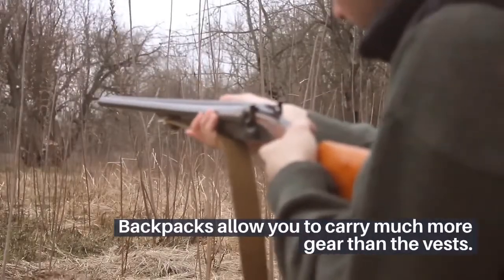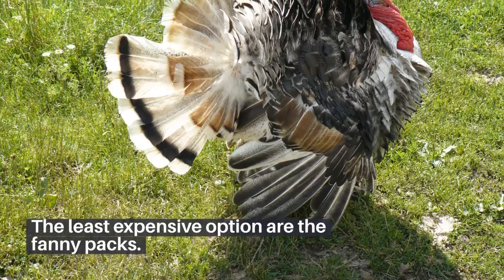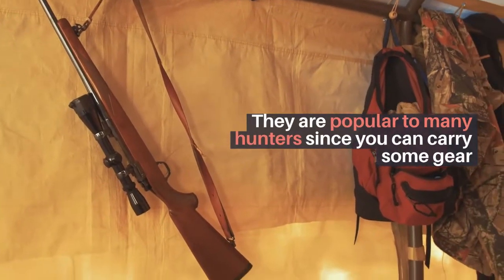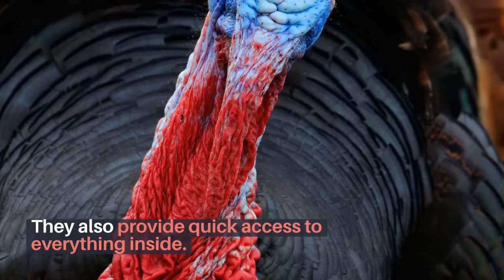Backpacks allow you to carry much more gear than the vests. They also can be removed and even used as a backrest if necessary. The least expensive option are the fanny packs. They are popular with many hunters since you can carry some gear, but you are not weighed down as much as with a backpack or vest. They also provide quick access to everything inside.